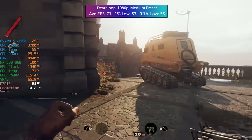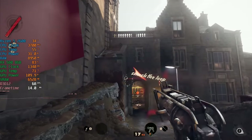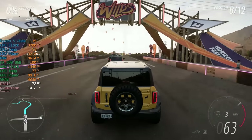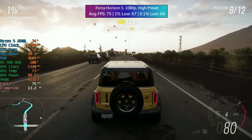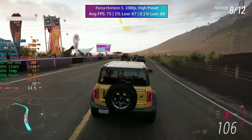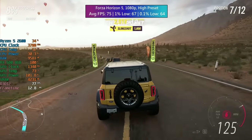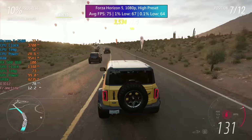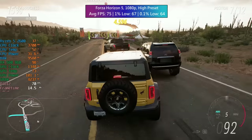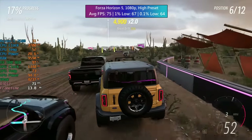Both the CPU and GPU are staying well within reasonable temperatures, which is always nice to see. Forza Horizon 5 is very well optimized, it is more GPU intensive, and it runs absolutely fine here on the high preset at 1080p, averaging 75fps. What I like about Forza is that it runs really consistently — the percentile lows of 67 and 64 respectively mean this one is very smooth in and out of multiplayer races.